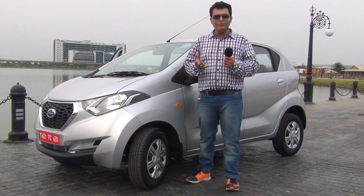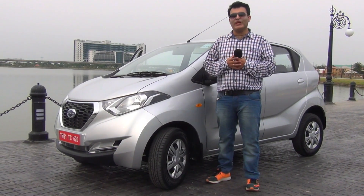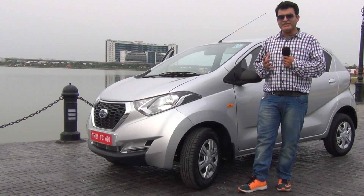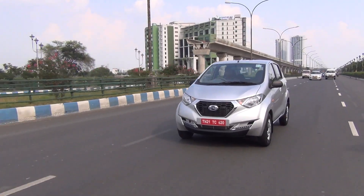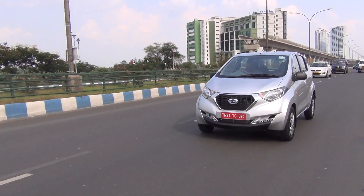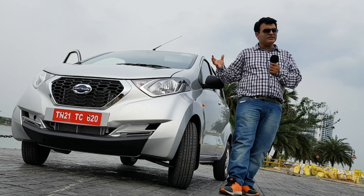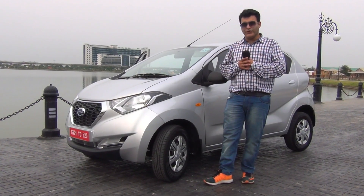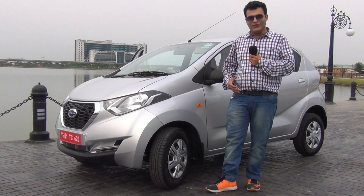Hello and welcome to Carblog India. I'm your host Rohit Kurana, and in this video we are going to test drive the Datsun Ready Go. This is the newest hatch launched by Datsun, and we'll tell you whether this is worth spending your money on, how good it is to drive, and what it has to offer you. Let's get started with this review.